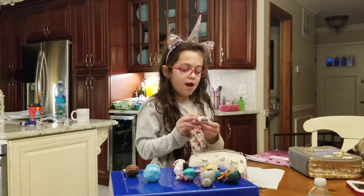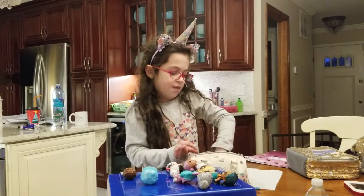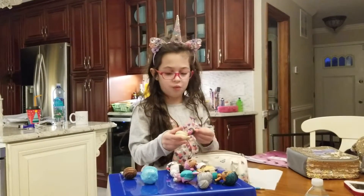I also have this one. Her name is Jet Set Cutie. She's like a calendar LOL. And this is Go Go Girl. She can color change in ice cold water.